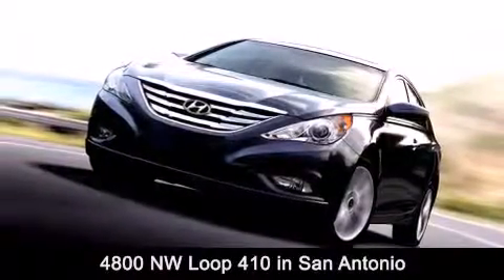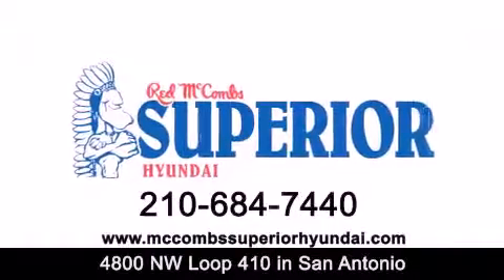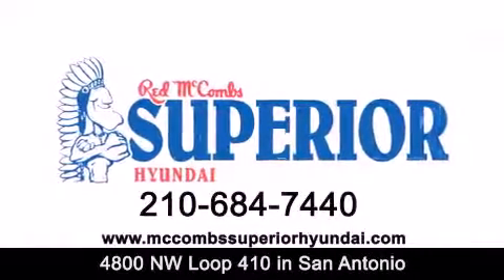Contact us today to find out about our specials or visit us at McCombsSuperiorHyundai.com. Red McCombs Superior Hyundai.